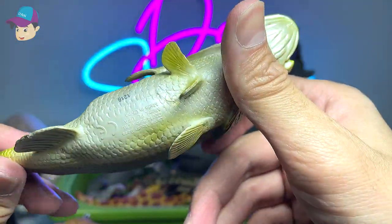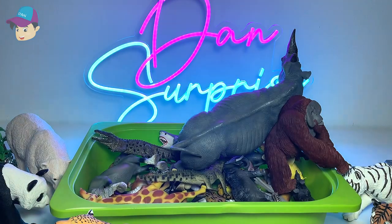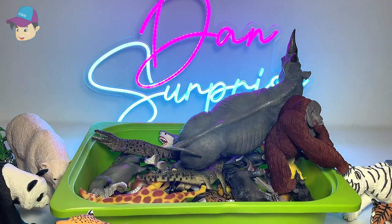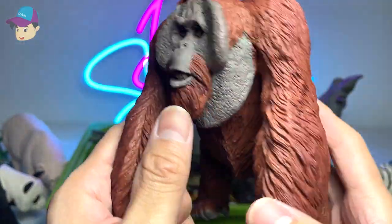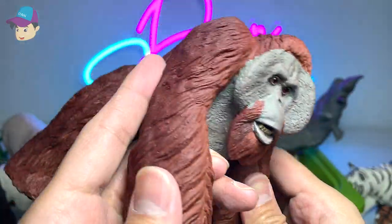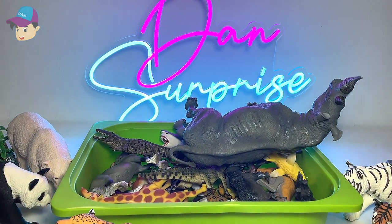Fish such as the largemouth bass can also be found in many zoos, including the one in my local country. Orangutan — we actually have plenty of orangutans in the zoo. They're extremely docile and very intelligent animals.